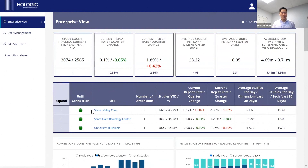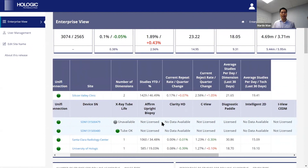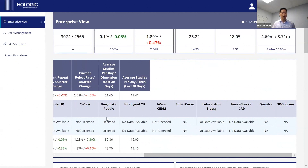Going back to the enterprise view, I want to highlight the expand button. Even at the enterprise view, you'll be able to see for the different sites the X-ray tubes as well as all the items attached to that gantry — whether it has the SmartCurve paddle, whether it has Clarity HD, whether it's licensed, and so on. So you can see right away within the enterprise view what is attached to specific gantries.